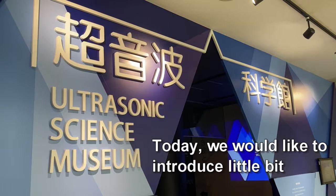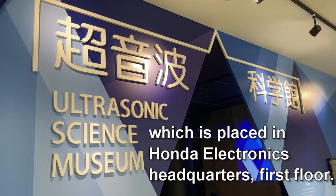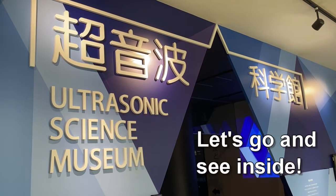Today, we would like to introduce a little bit inside this ultrasonic science museum, which is placed in Honda Electronics Headquarters, first floor. Let's go and see inside.